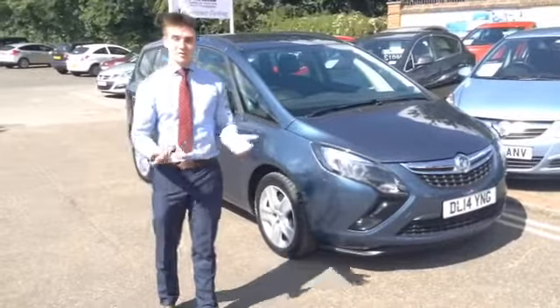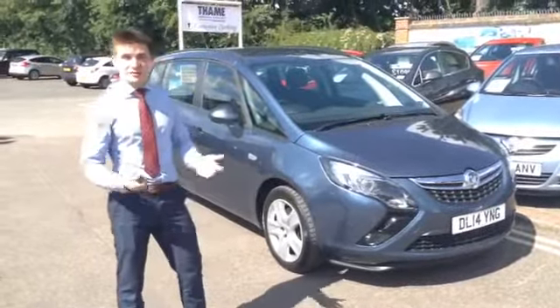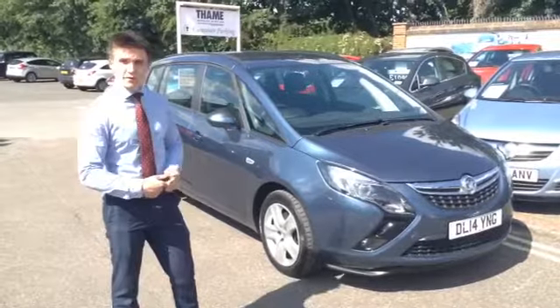Hi, welcome back to 10 Car Sales. A really nice sunny morning. I'm Henry, and I'm going to show you around the Zephyra Tourer today.